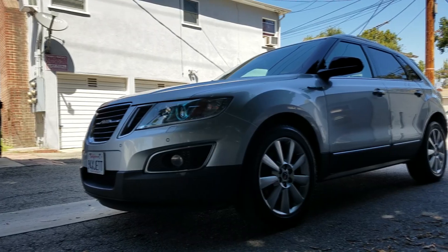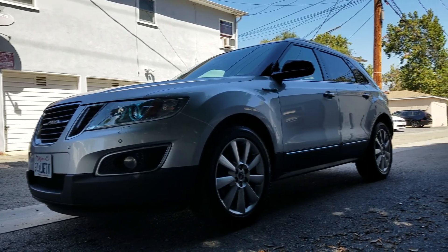This is one rare crossover. It may share the Premium Theta platform — not sure if I'm saying that right — the same as the Cadillac SRX, and for some reason these were built in Mexico. But regardless, not many were made. According to the numbers, it's just over 800 now.